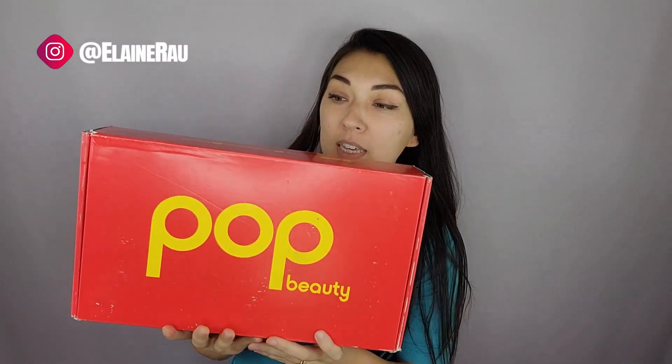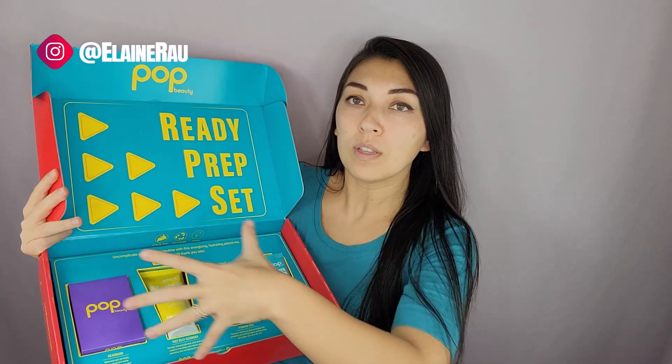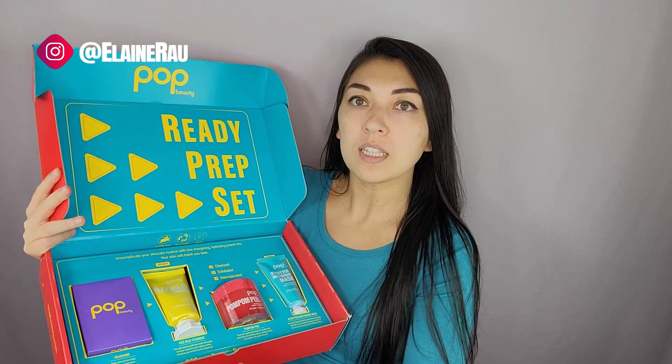Hello, welcome back to my channel. My name is Elaine and I do product reviews. Today I've been reviewing Pop Beauty, which is one of the brands that I get regular stuff from. Their packaging used to not be so well molded into one, but I love that they have it spread out like this.